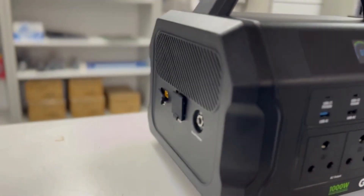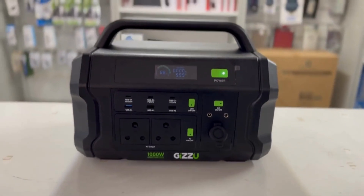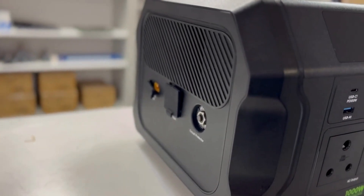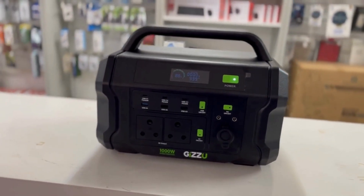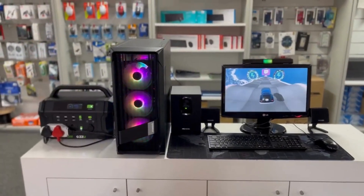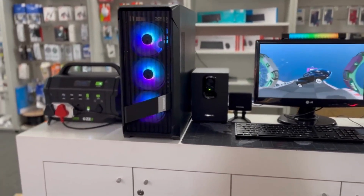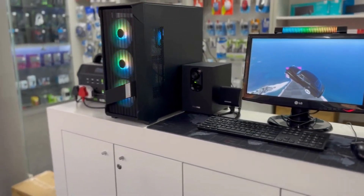In summary, the Gizu Challenger Pro 1120 Watt-Hours UPS Power Station is a game-changer in portable power. It's a must-have for emergencies, outdoor enthusiasts, and anyone seeking a reliable and adaptable power source. With multiple charging options, robust design, and intelligent safety features, it's your go-to companion for staying powered on the move.